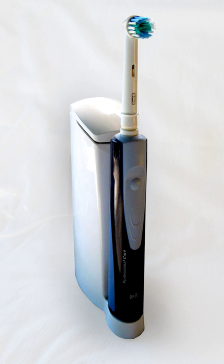Some electric toothbrushes have LCD screens which show brushing time and sometimes smiley face icons or other images to encourage optimal brushing. These features could encourage people to brush more accurately.